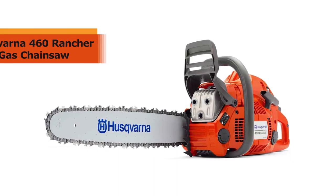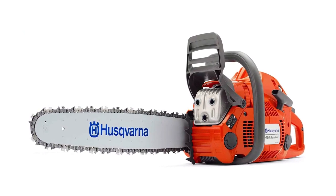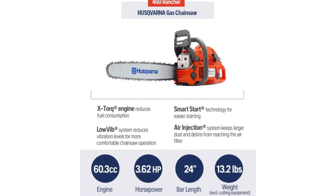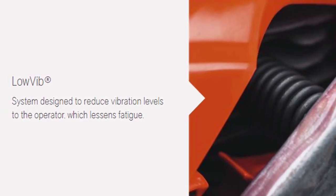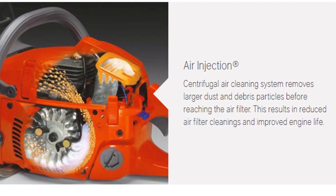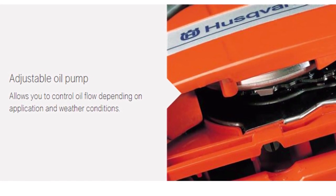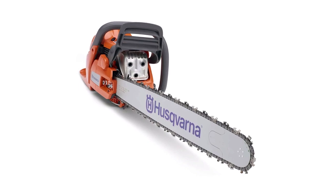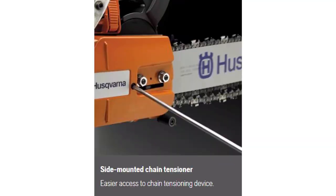The heavy duty and highly versatile 460 Rancher is another great chainsaw option for those looking for something that can tackle various projects with ease and high efficiency. It features low vib technology that minimizes vibrations to make the tool easier to wield with minimum hand fatigue. Husqvarna also uses the centrifugal air cleaning system on this chainsaw to increase engine life and eliminate the need to clean the filter regularly. The adjustable oil pump makes it possible to regulate oil flow according to the task and weather conditions. Other great features include smart start, side mounted tensioner, and ergonomic front handle.